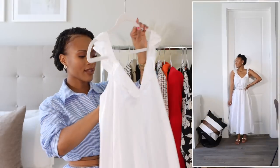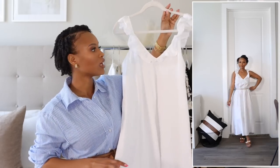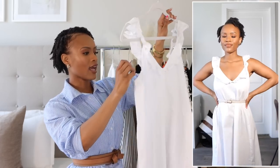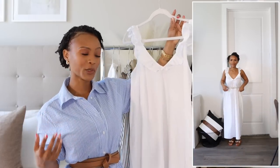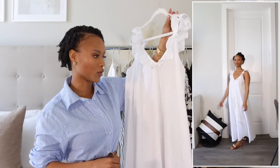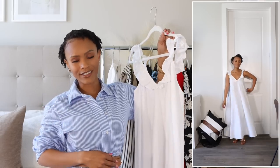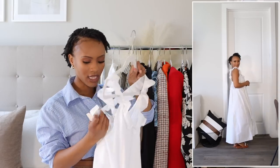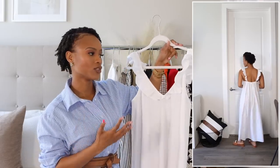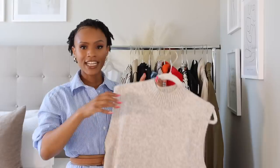The next H&M item is this long white dress in a size extra small. It has ruffles and a v-neckline. I love this for the warmer months — it's great for running errands, beach days, or picnics. I paired it with a belt to cinch the waist, which is my number one accessory. It was about $19.99 and comes in several colors. I chose white because I didn't have a relaxed maxi white dress.